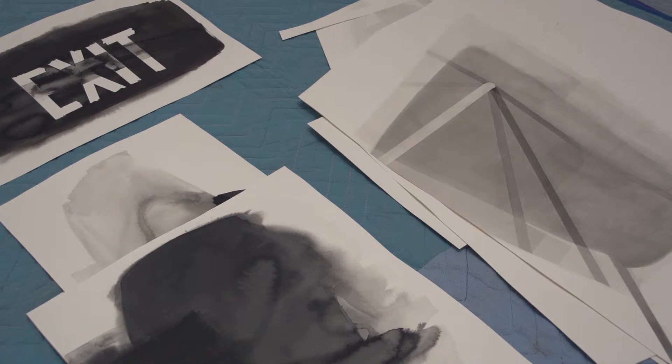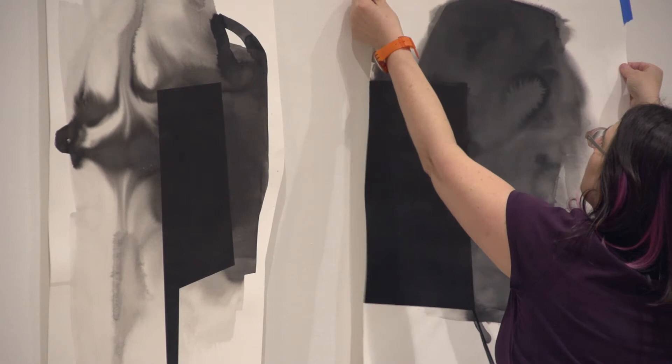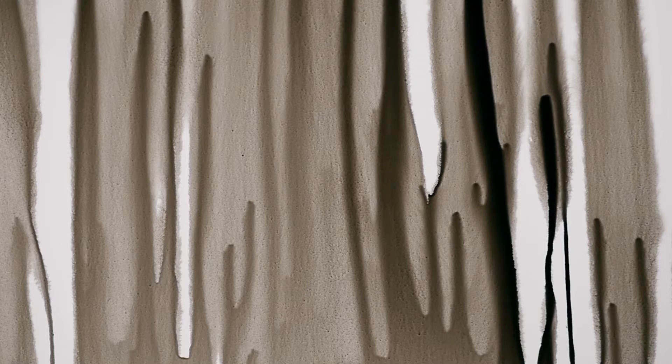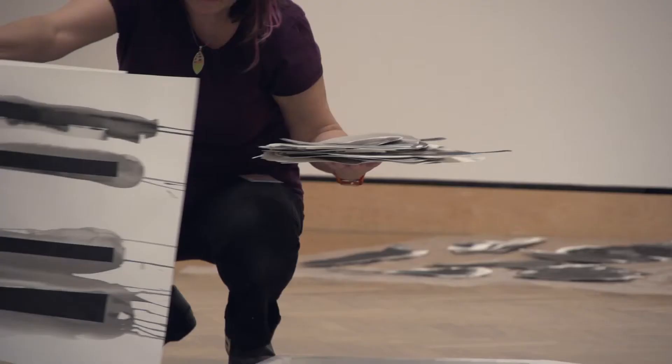A big part of using ink for me is this idea that everything is very restless and fluid. The fact of that material, which is hard to control and is very liquidy, watery, moves around and dries in ways that you can't predict. That sense of fluidity being kind of frozen in a moment where we can see it.